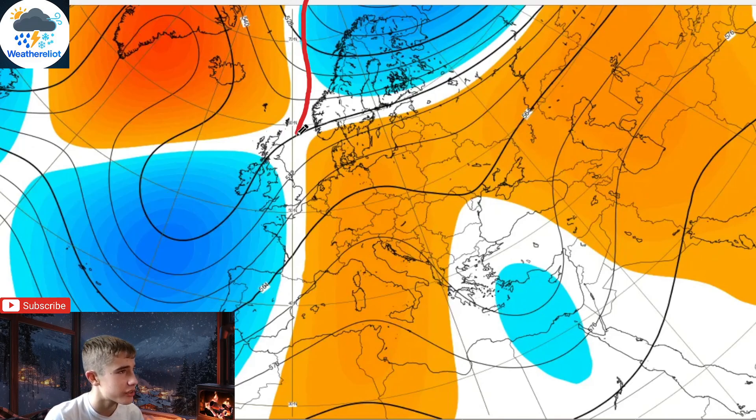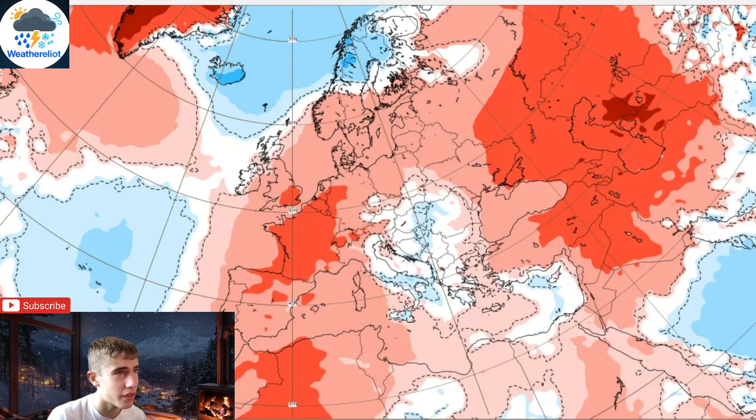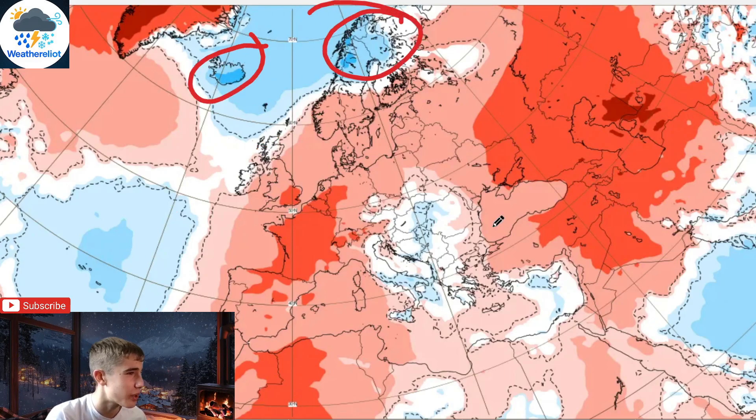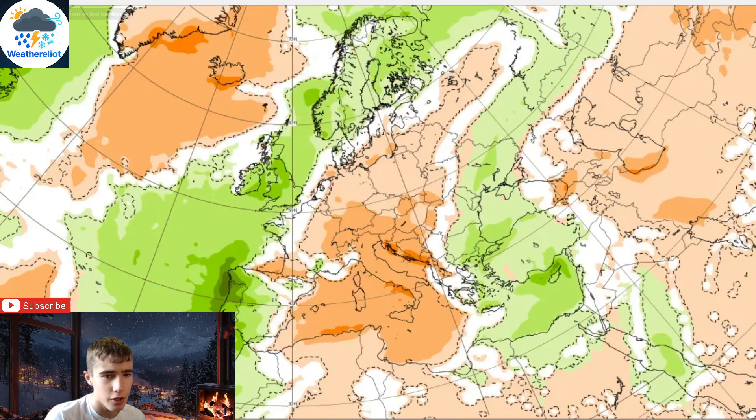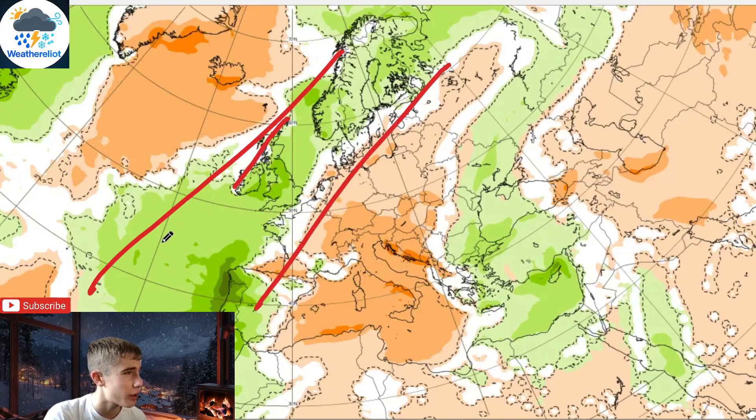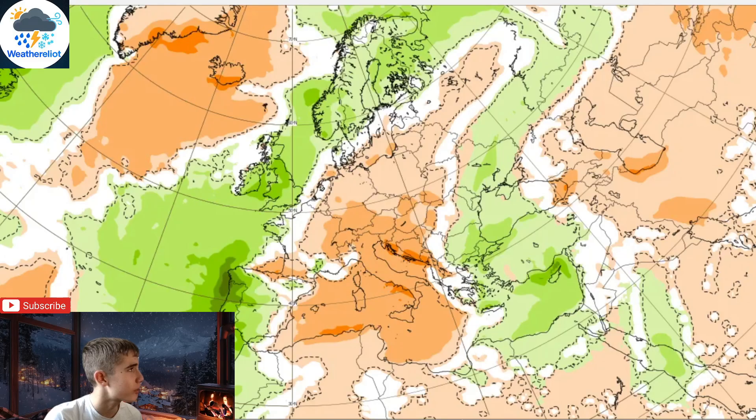Even though we are going to have a bit of a battleground with winds trying to drag down from a colder northerly direction as well. Temperatures for week 1 are looking below average. We are wetter than average for most of the country, a bit drier for parts of Scotland and northern Ireland, but overall pretty wet and unsettled.